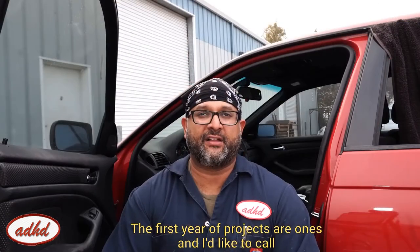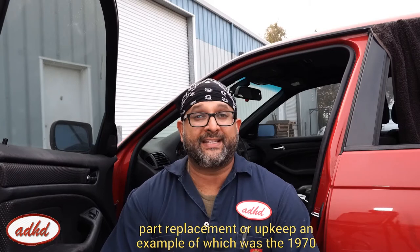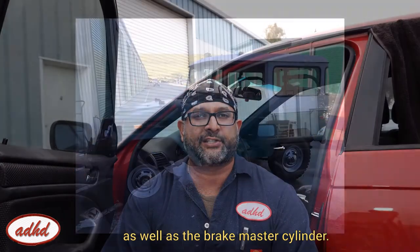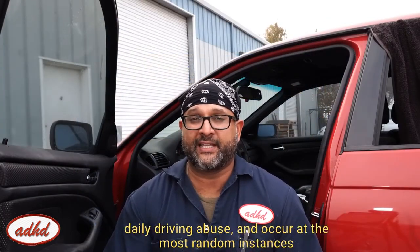The first tier of projects are ones that I like to call the 'ah, crap' projects. These usually involve some form of part replacement or upkeep — an example of which was the 1970 Opel Cadet wagon and driveline repair in the second episode, as well as the brake master cylinder on the 1972 Toyota FJ40 from the first episode. These are the result of either wearing out from time or my daily driving abuse.